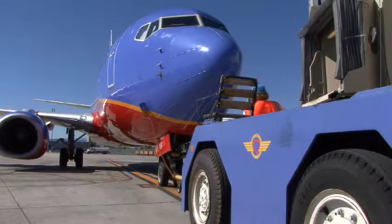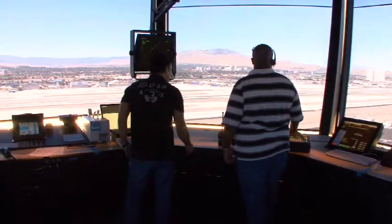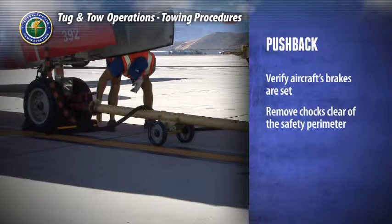When the aircraft is ready for pushback, the pilot will alert air traffic control. Air traffic control will acknowledge: 'So it's 234, Reno Ground, pushback — at your discretion, advise ready to taxi.' Before personnel can remove the chocks, verify that the pilot has set the aircraft's brakes. Then remove the chocks and make sure they're clear of the safety perimeter.